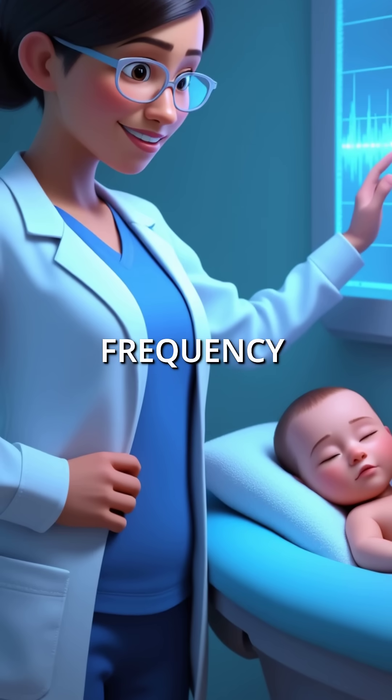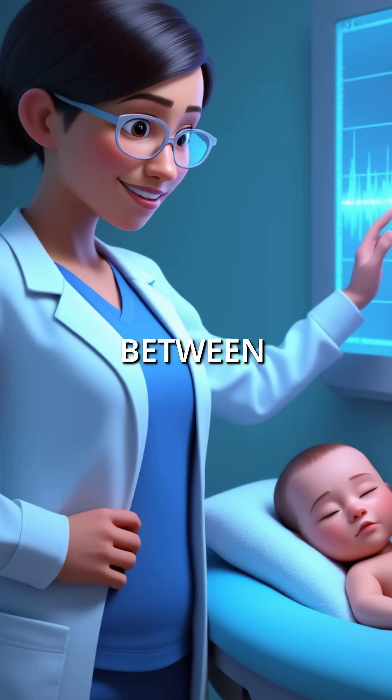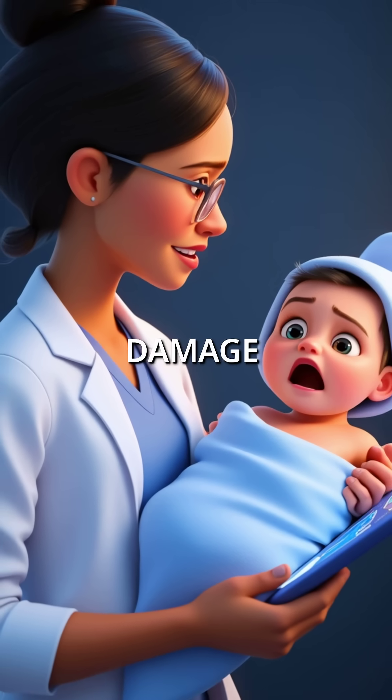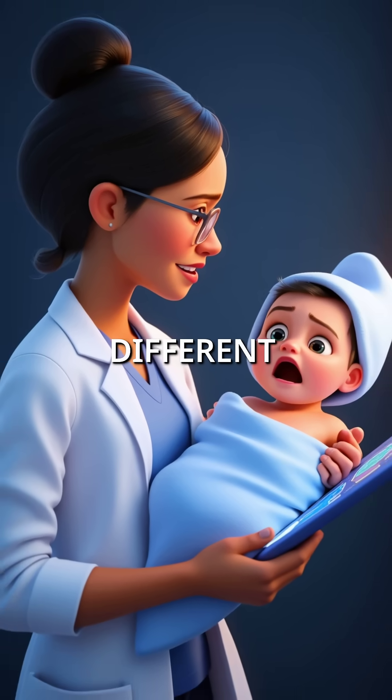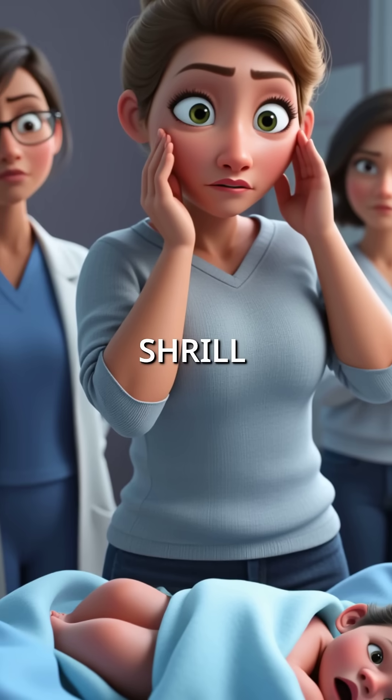Normal baby cries have specific frequency patterns around 400 to 600 hertz, with smooth transitions between sounds. But babies with brain damage produce something completely different. Their cries are higher pitched, more variable, and sound piercing or shrill to parents.